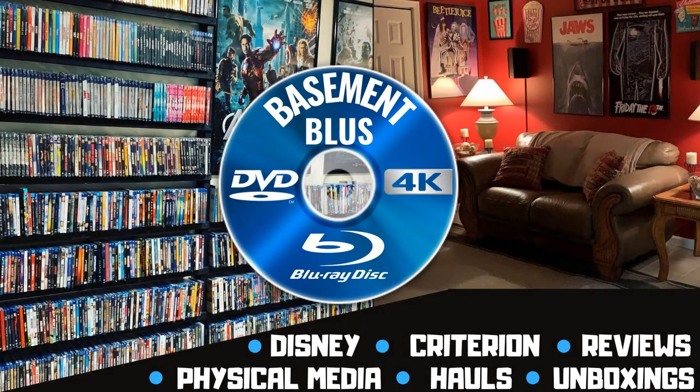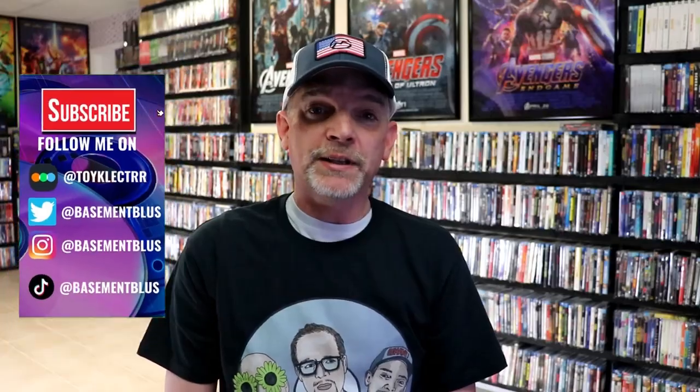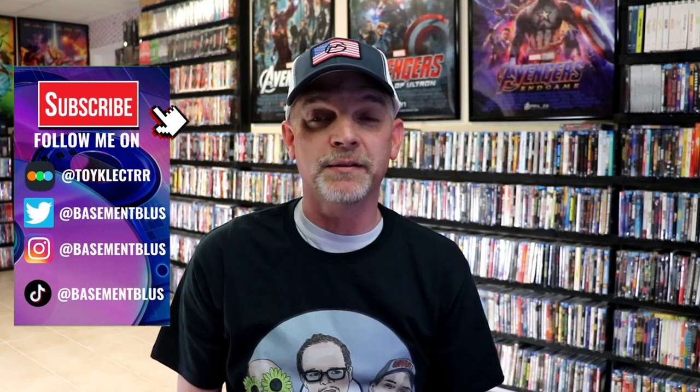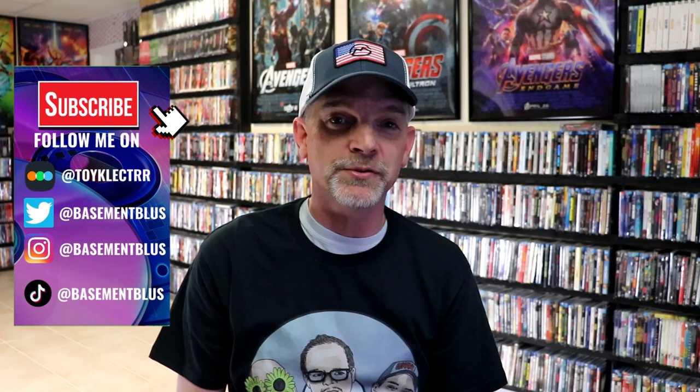Hey, Tony here. Today I want to show you all of my Indiana Jones collection, so stick around. Today I wanted to take time to go over not some of them, but all of my Indiana Jones collection.